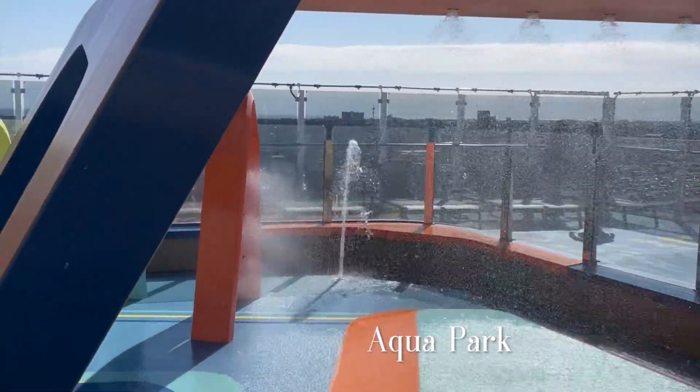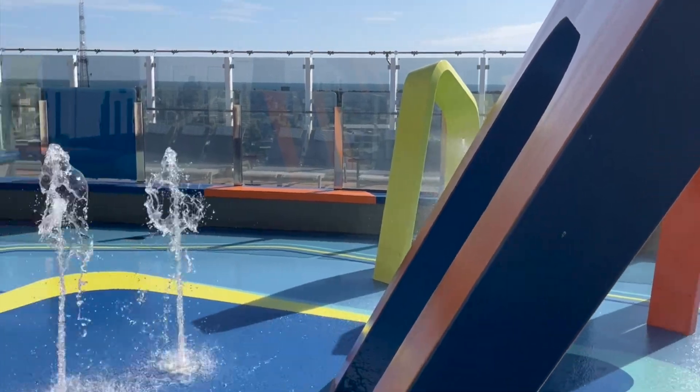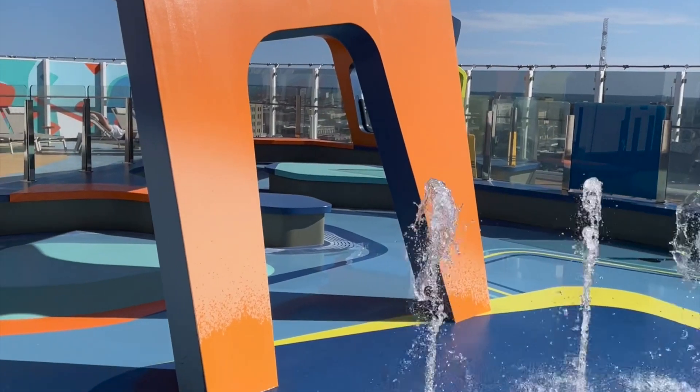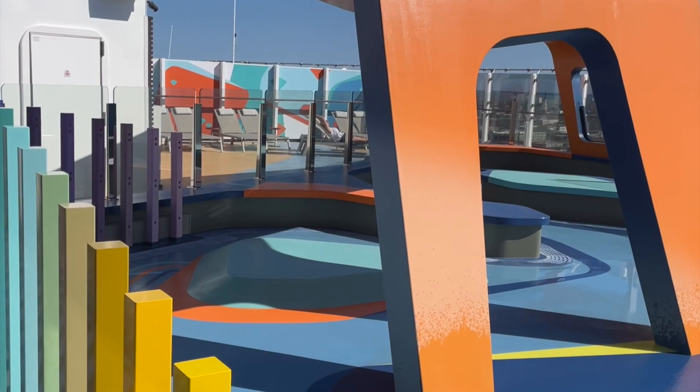The Prima is a family ship, and if you have little ones with you, the splash pad is a great place to go with lots of fun water fountains. It's a great place for the kiddos to run around, get wet, and really enjoy the ship.